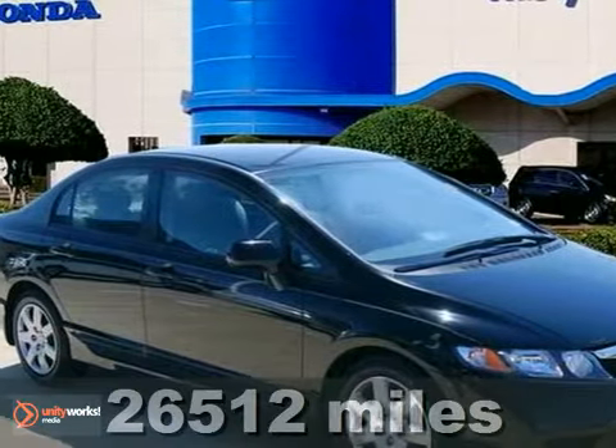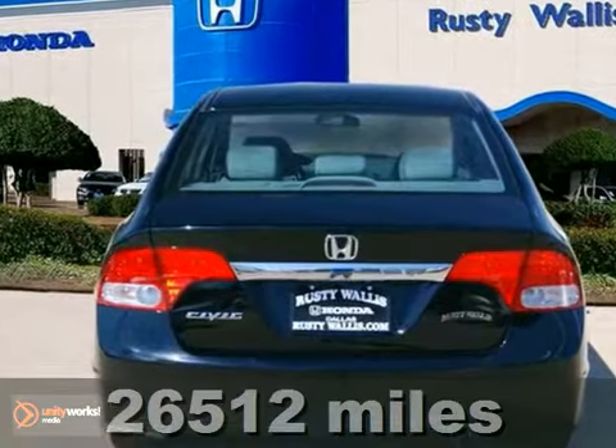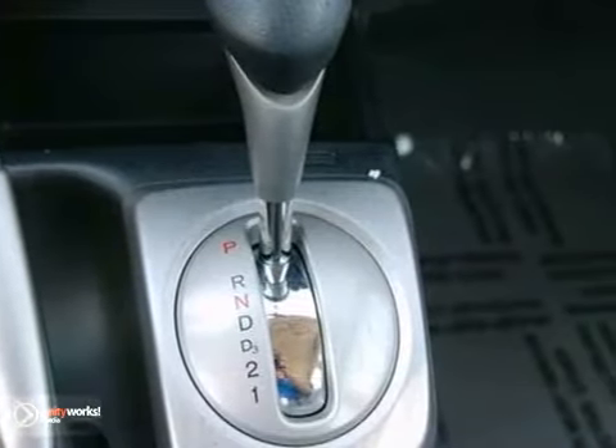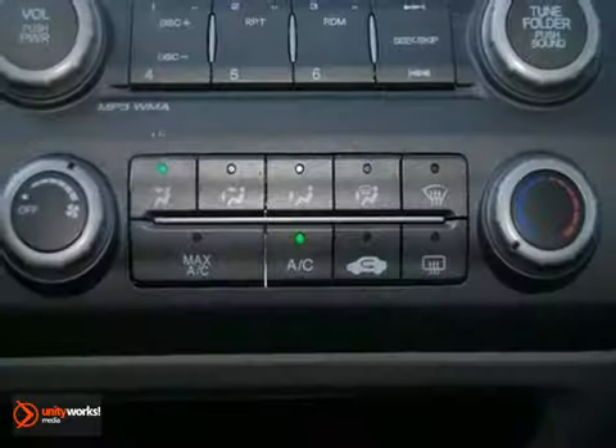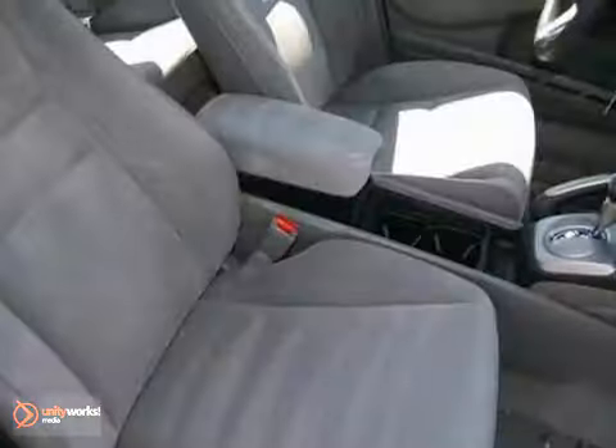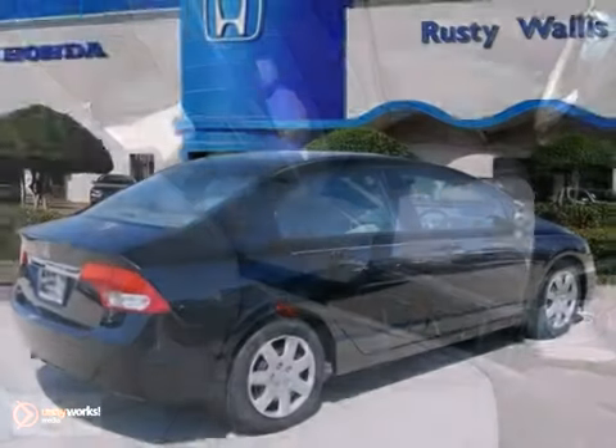Let us tell you a little bit about this superb 2010 Honda Civic LX. This one has a 1.8-liter four-cylinder engine, as well as an automatic transmission and CD player. It's certified with two warranties, and experts have praised this Civic's impressive stability and responsive steering.